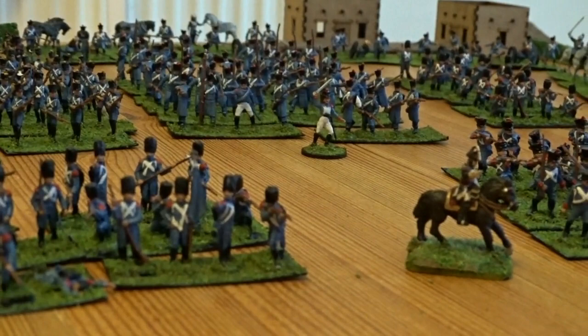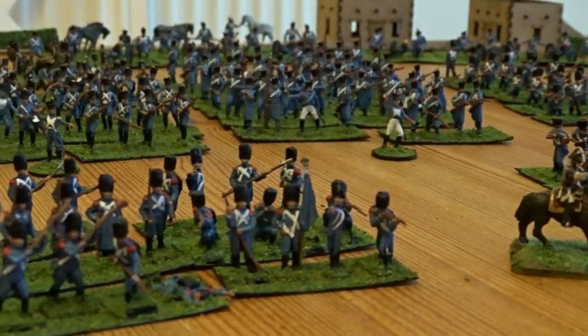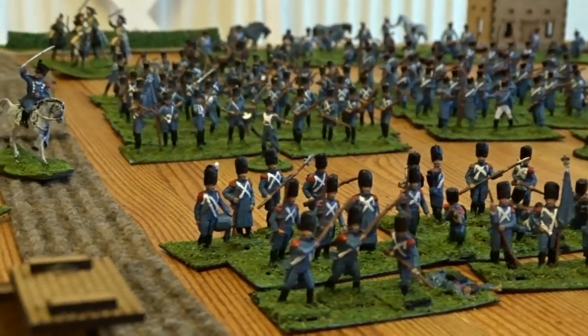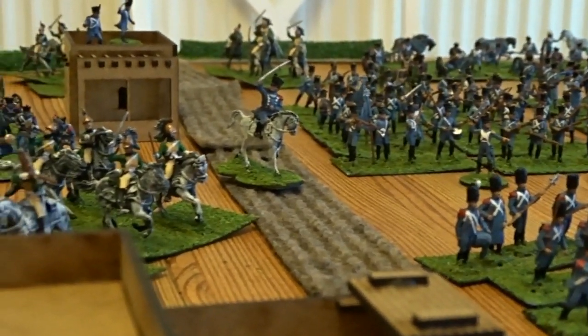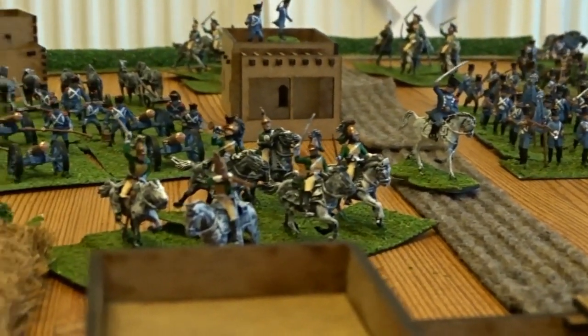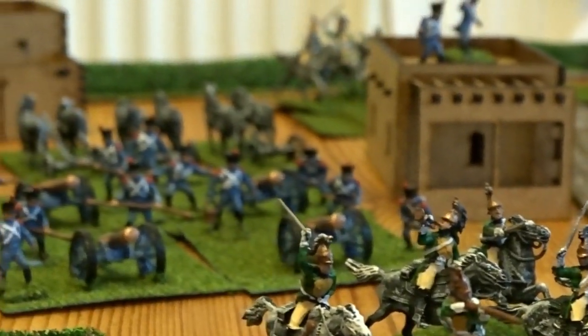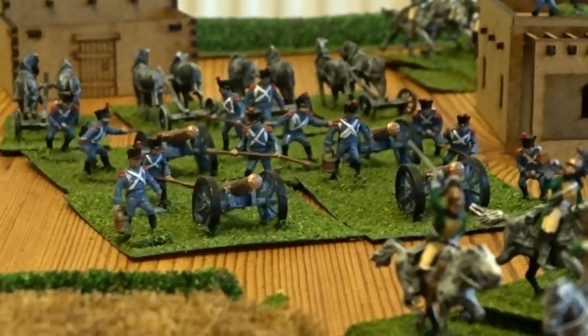Napoleon was one of the first generals to recognise the need to crush armies and bring nations to their knees, rather than outmanoeuvre — because if you outmanoeuvre, you've got another battle to fight. With Napoleon, and the French in general, they had nation after nation coming at them. So the tactics from the early 1790s onwards were to destroy a nation, bring it to capitulation, destroy the army, and then focus on the next target. So Napoleon changed the game.